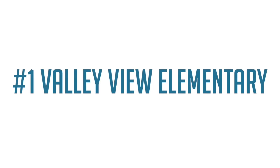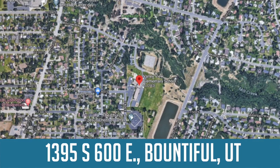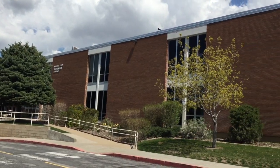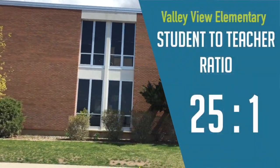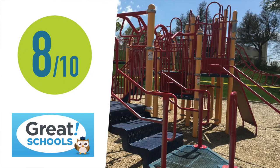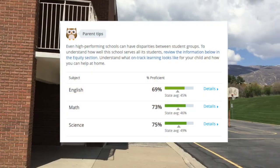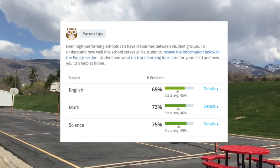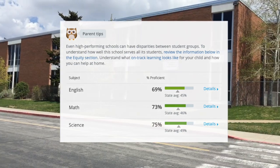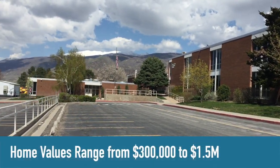And number one on the list is Valley View Elementary. The school is located at 1395 South, 600 East, in Bountiful. There are 490 students and 20 teachers for a student-to-teacher ratio of 25 to 1. Great Schools gave Valley View Elementary an overall rating of 8 out of 10, with an English proficiency score of 69%, math proficiency score of 73%, and science proficiency score of 75%. Home values in this school boundary range from $300,000 to $1.5 million.